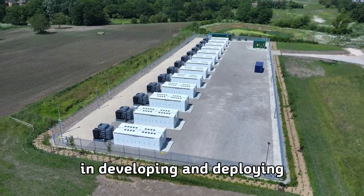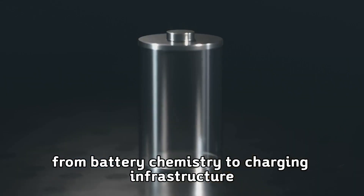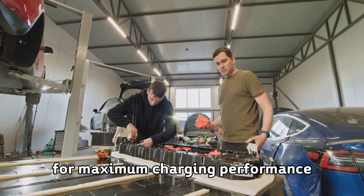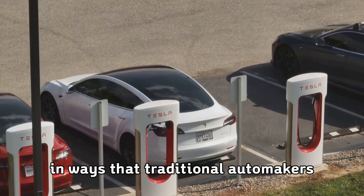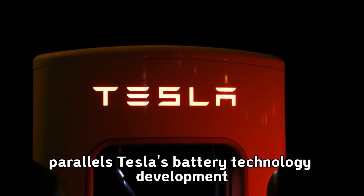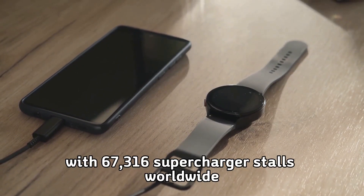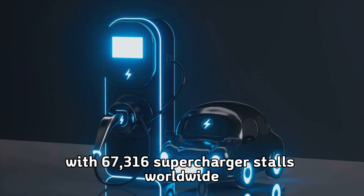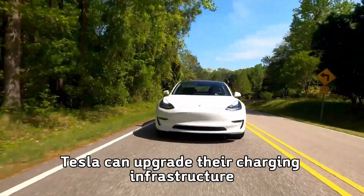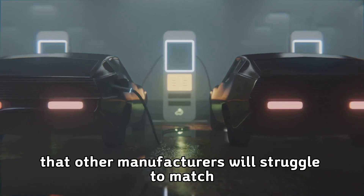Tesla's vertical integration gives them unique advantages in developing and deploying ultra-fast charging technology. They control the entire ecosystem from battery chemistry to charging infrastructure to vehicle software. This integration allows them to optimize every component for maximum charging performance in ways that traditional automakers, who rely on suppliers for critical components, simply cannot match. Tesla operates 7,131 Supercharger stations, with 67,316 Supercharger stalls worldwide as of Q1 2025. As 4680 technology matures, Tesla can upgrade their charging infrastructure to support ultra-fast charging speeds, creating a competitive moat that other manufacturers will struggle to match.